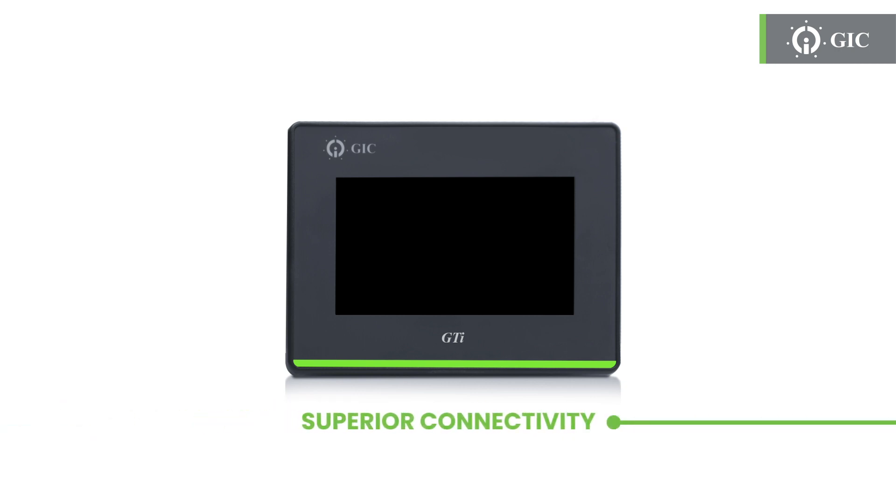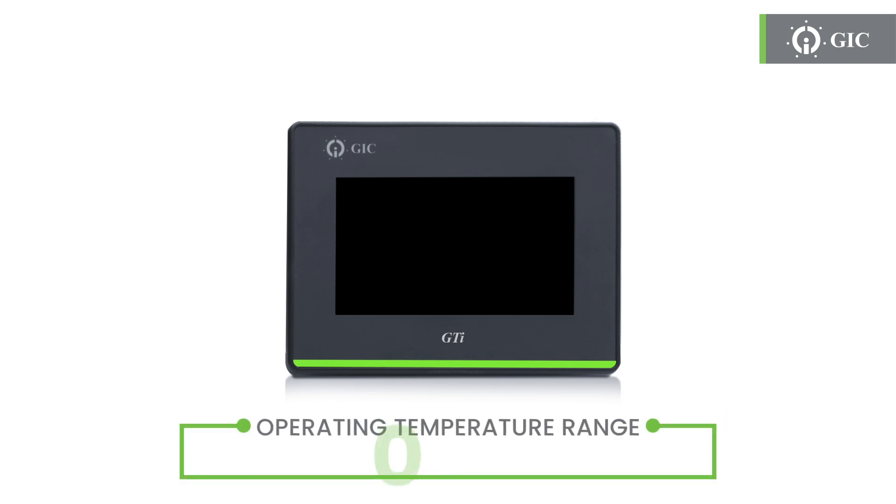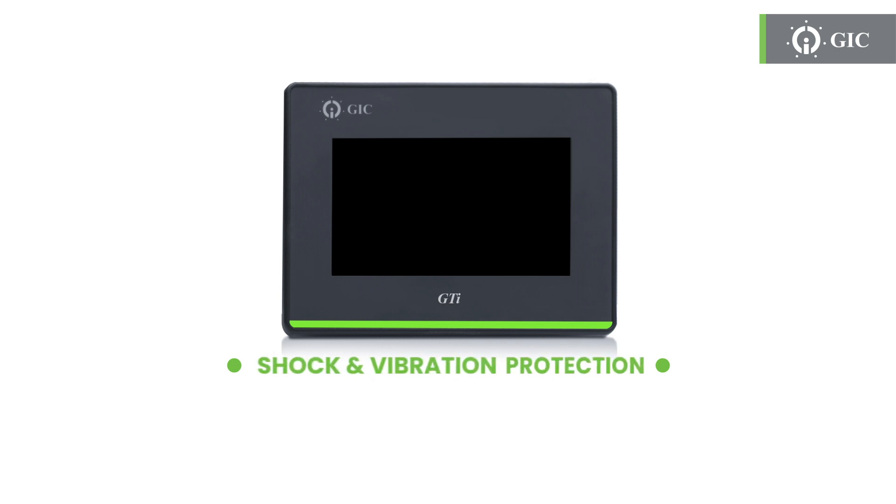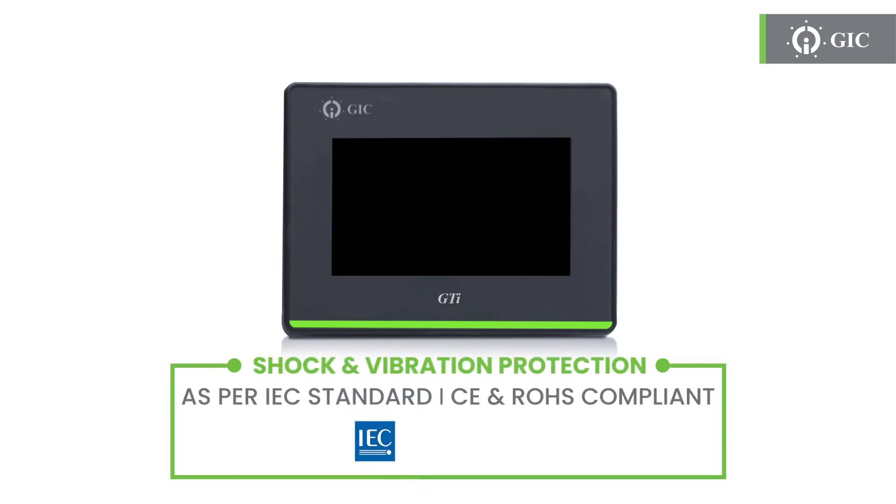Powerful connectivity of third-party controller communication protocols. Built to withstand the toughest environments and demanding applications, our HMI series operates flawlessly in temperatures ranging from 0 to 50 degrees Celsius. With IP65 protection for the front panel and conformal coating, our HMIs are equipped to handle shock, vibration, and various pollutants, conforming to IEC standards.